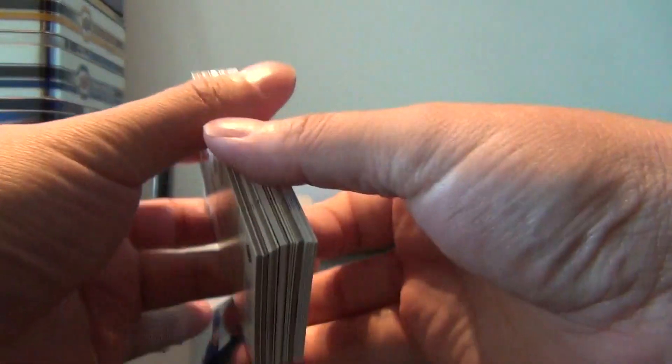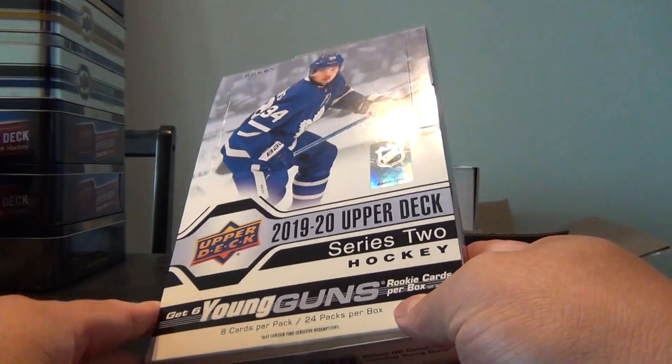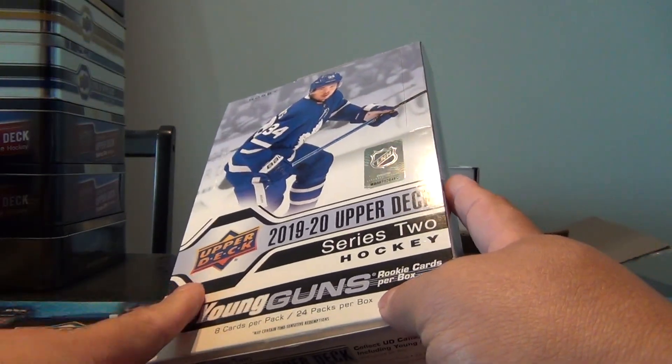This will probably be the last box I'll open of this product, unless it really goes on sale. But it was actually a pretty good year altogether for this product for me, so I definitely can't complain. Thanks for watching — if you like what you see, please like and subscribe. Otherwise, take care and until next time, have a good one.